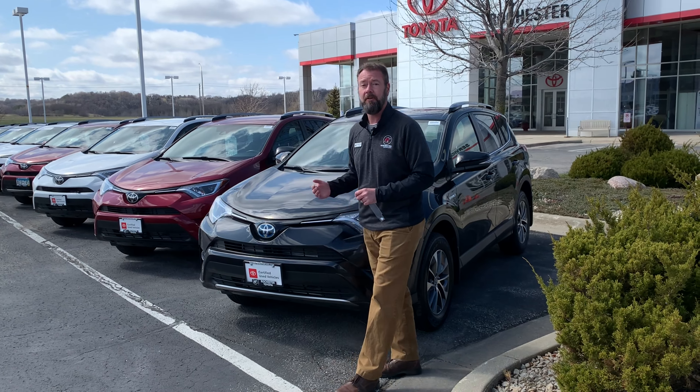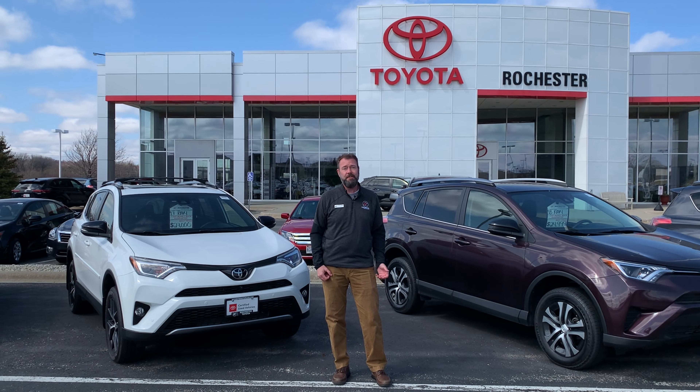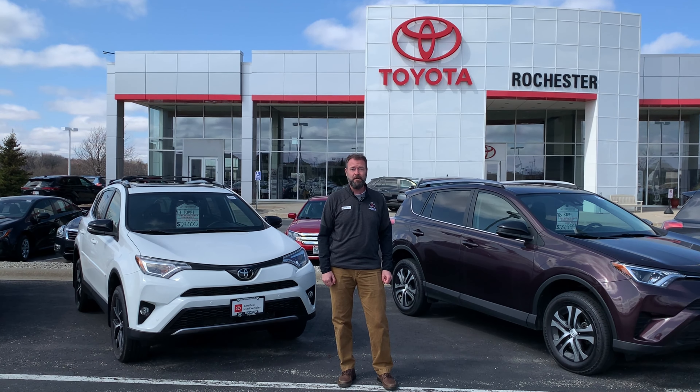Thank you for taking the time to watch. Please reach out to myself or any of our qualified sales staff with any questions regarding the vehicles or to schedule a test drive. And with our brand promise here at Rochester Motorcars for over 20 years, you can't possibly buy the wrong used vehicle — all of them come with a seven-day money-back guarantee and a 30-day exchange. We look forward to seeing you.